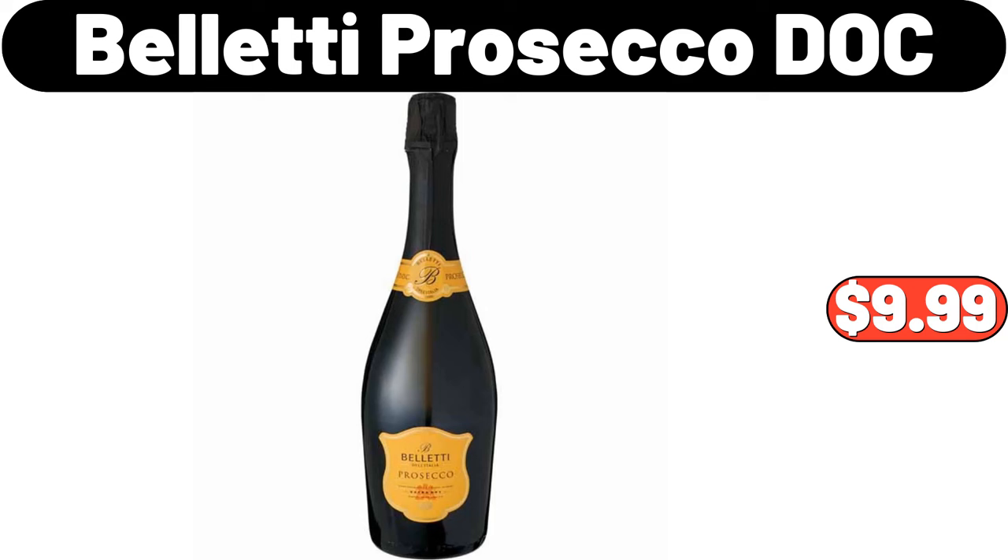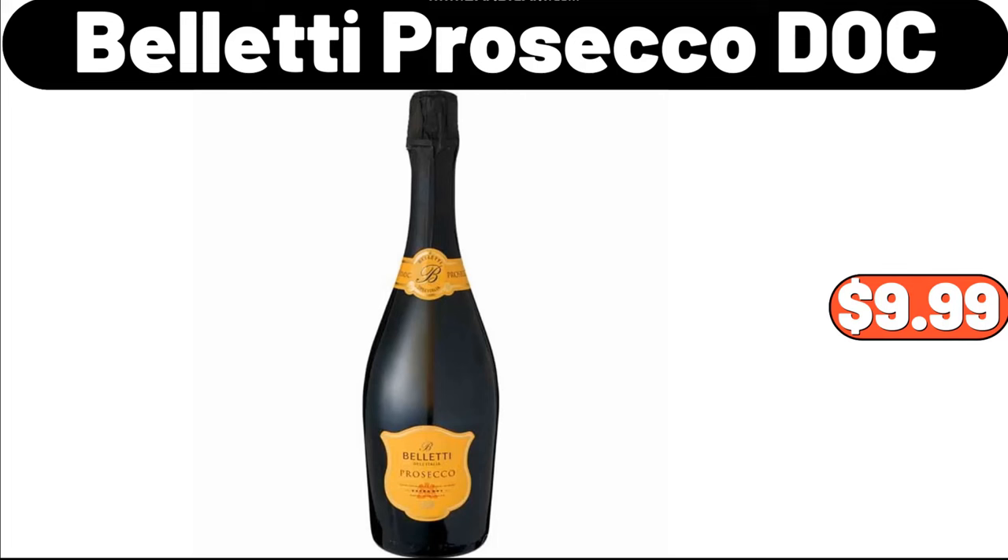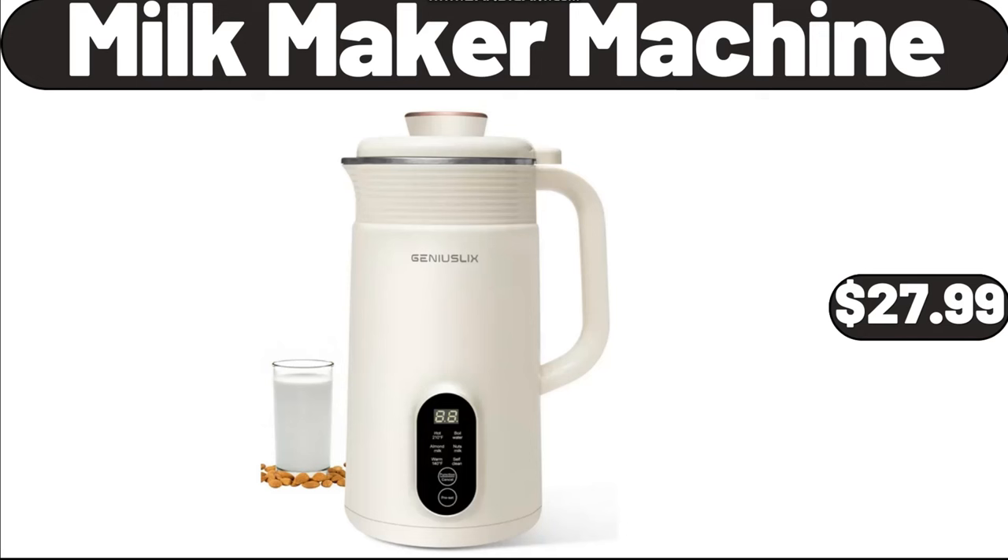Hello everyone, let's take a look together at the discounted products at Aldi Market. Valeti Prosecco Diozi, $9.99. Milkmaker Machine, $27.99.